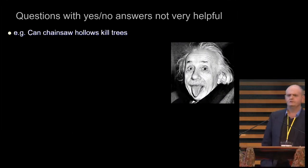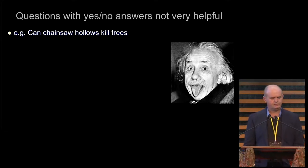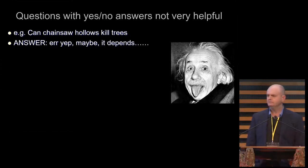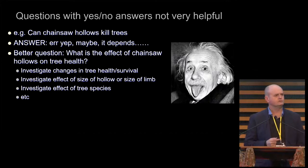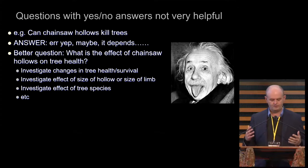Avoid questions with yes/no answers. The question 'can chainsaw hollows kill trees?' — the answer is, yes, maybe, depends. Of course, if you make a chainsaw hollow big enough you're going to kill the tree. So think about how the question is phrased. A better question might be: what's the effect of chainsaw hollows on tree health? And then over time, looking at changes in the health and survival of the limb and the tree.